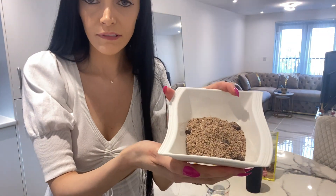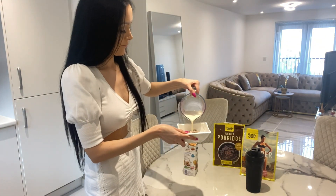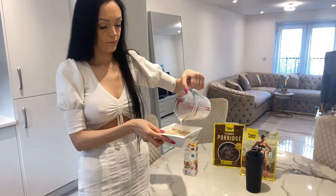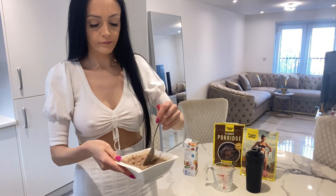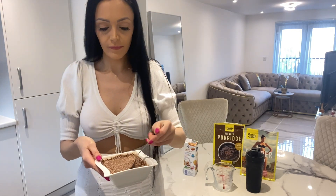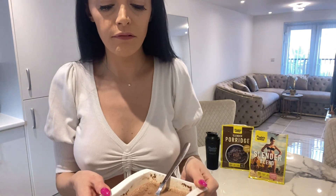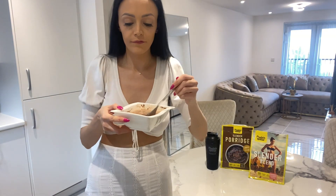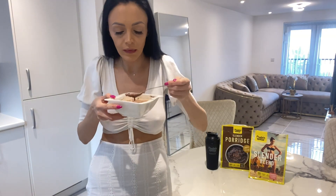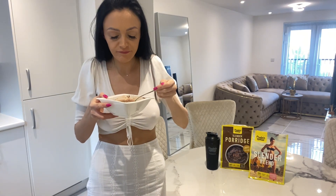This is how it looks before I put the milk in. Now I will put it in the microwave. My porridge is ready, I'll show you how it looks. It's so chocolatey, so nice.